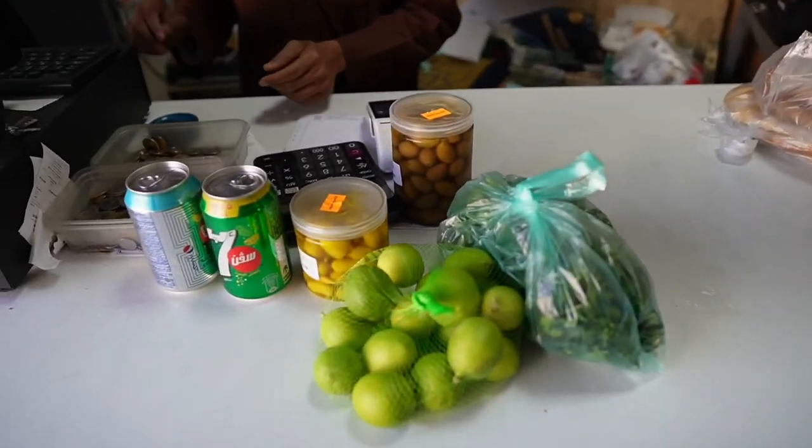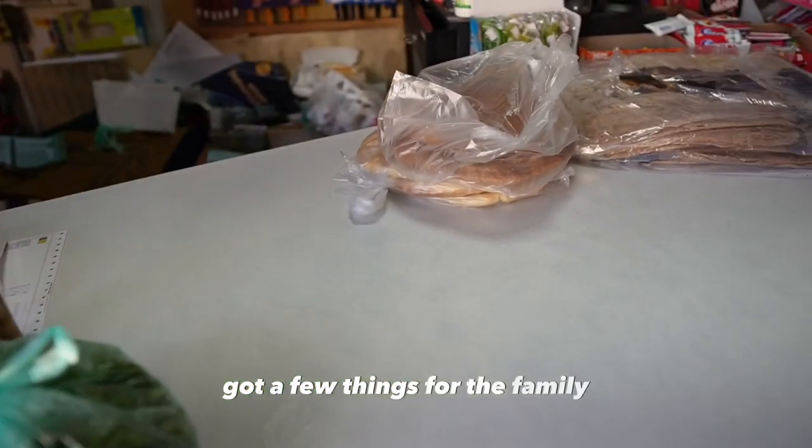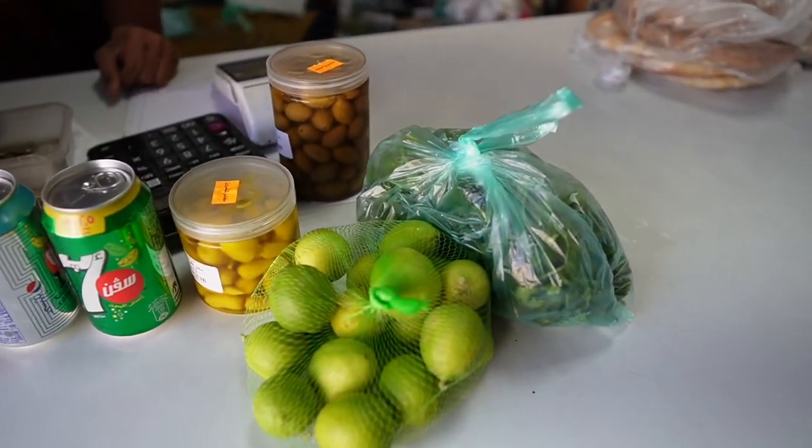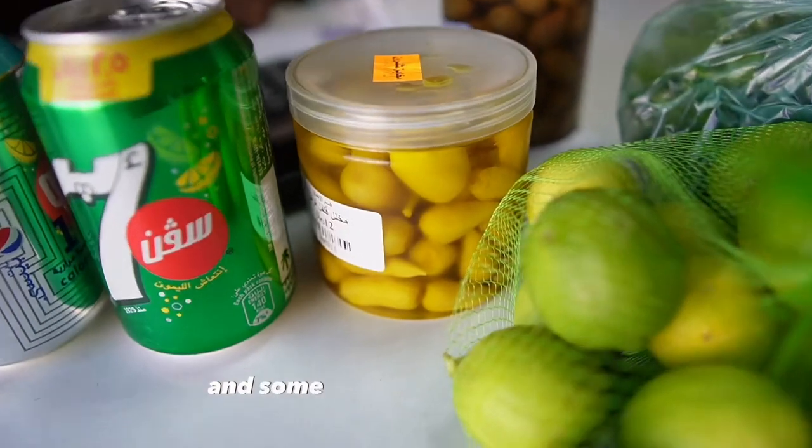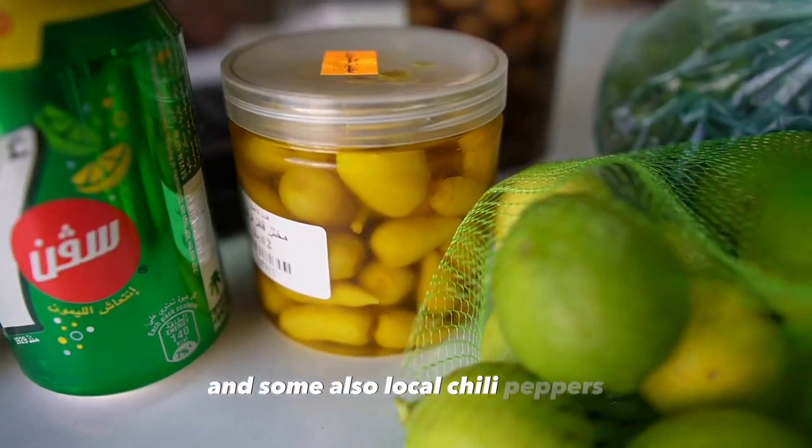Alhamdulillah, got a few things for the family — some stuff to eat, thanks for breakfast. These olives are supposed to be really good, inshallah — Medini olives — and some local chili peppers, inshallah.